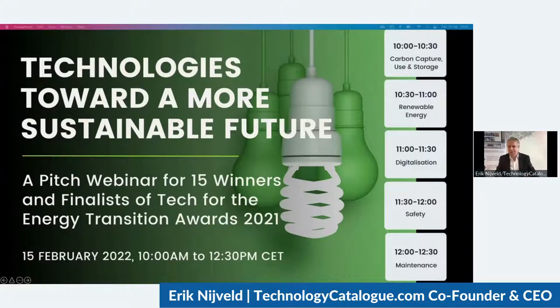Hello, everyone. It's 10 o'clock sharp here in the Netherlands, so we're going to start with today's webinar. Welcome. My name is Eric Neyfeldt, co-founder and CEO of technologycatalog.com, the leading technology platform for the energy transition.